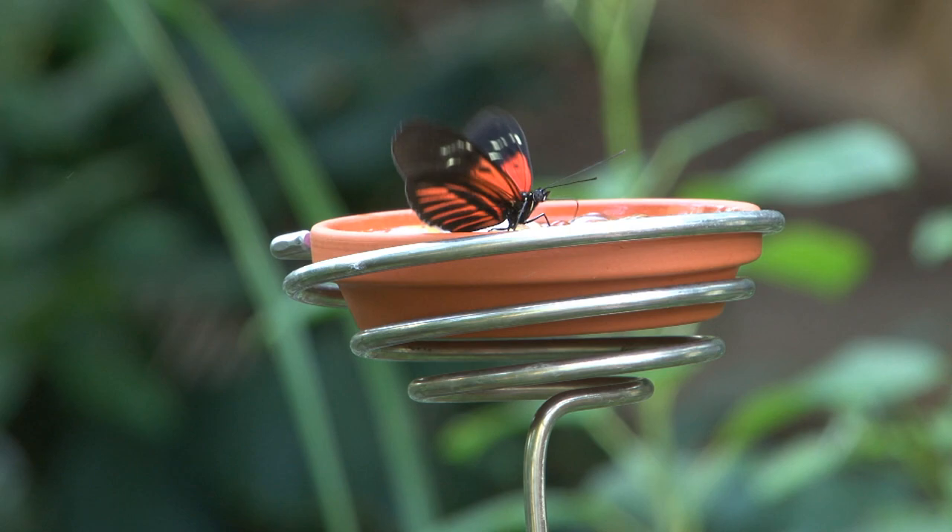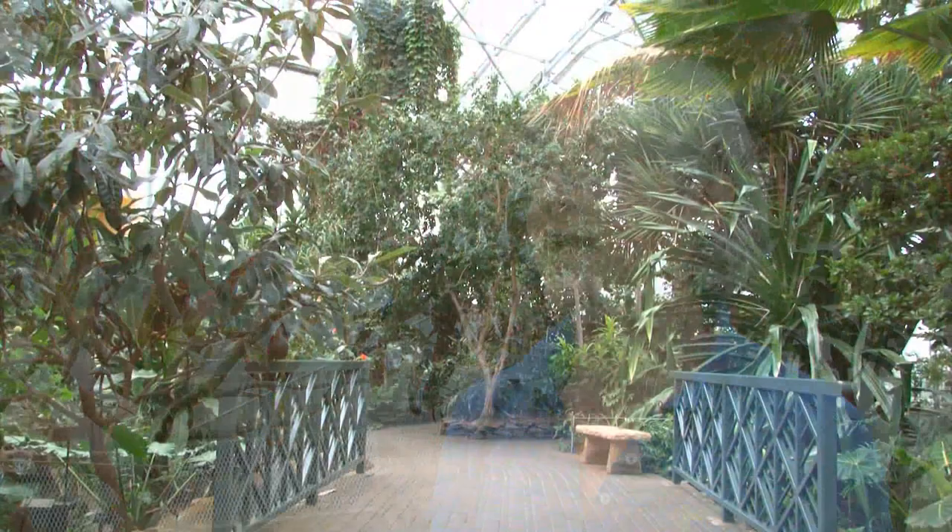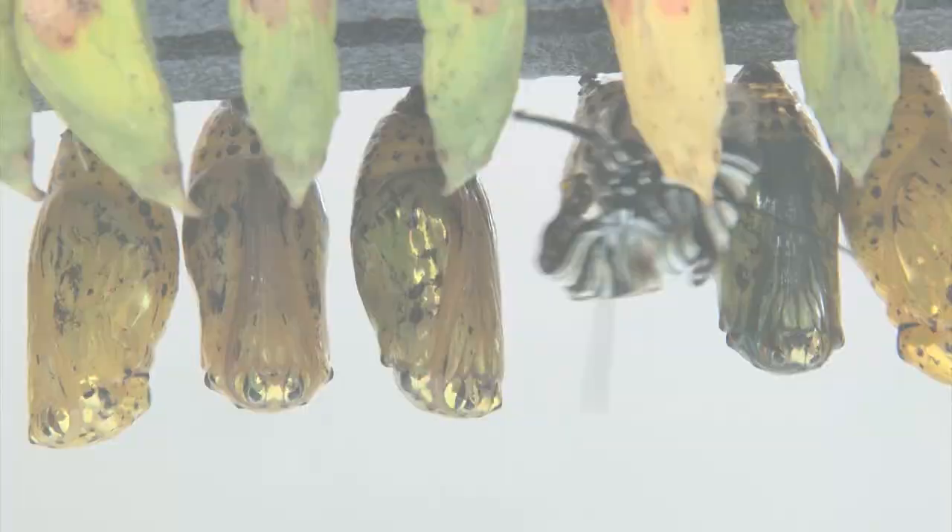Butterflies Are Blooming is an annual exhibit here at the Frederick Meyer Gardens and Sculpture Park, and we feature tropical butterflies from Central and South America, Asia, and Africa. They are shipped here to the Meyer Gardens and displayed in the Tropical Conservatory.